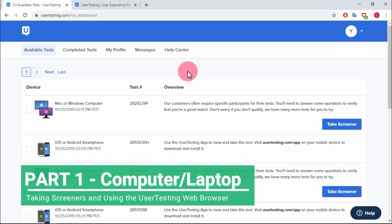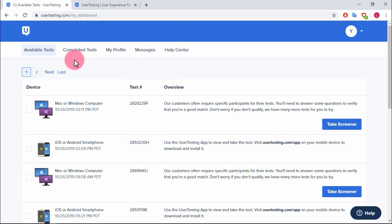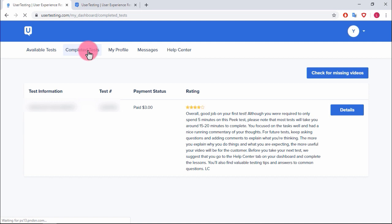A lot of times people will keep the available tests tab open because if there are no tests available, it will automatically refresh and pop up. When you hear that notification you can quickly jump in and check to see if you can be the one to take the test.